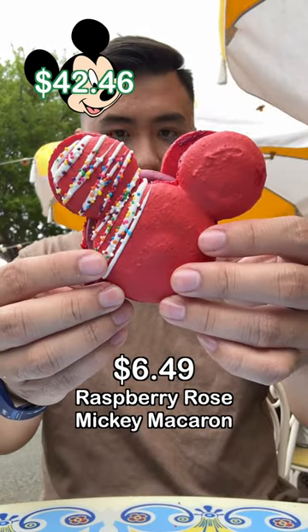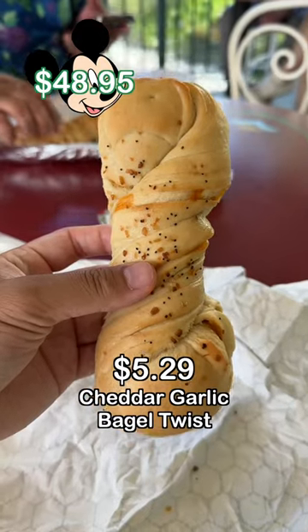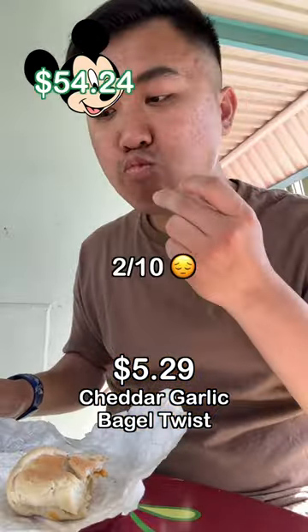For dessert, I got the Raspberry Rose Mickey Macaron for $6.49. I went to Edelweiss Snacks and got a Cheddar Garlic Bagel Twist for $5.29.